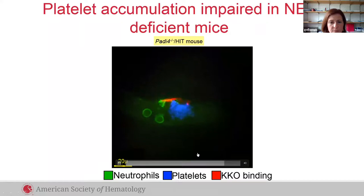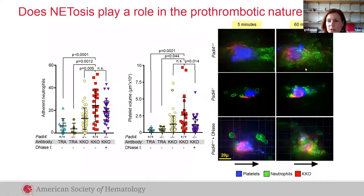When we quantified this, we found that although there is robust neutrophil accumulation in our PAD4-expressing mice, we see decreased platelet and neutrophil accumulation in animals that don't express PAD4 and can't release NETs. This effect can to a certain extent be recapitulated by treatment with DNase.